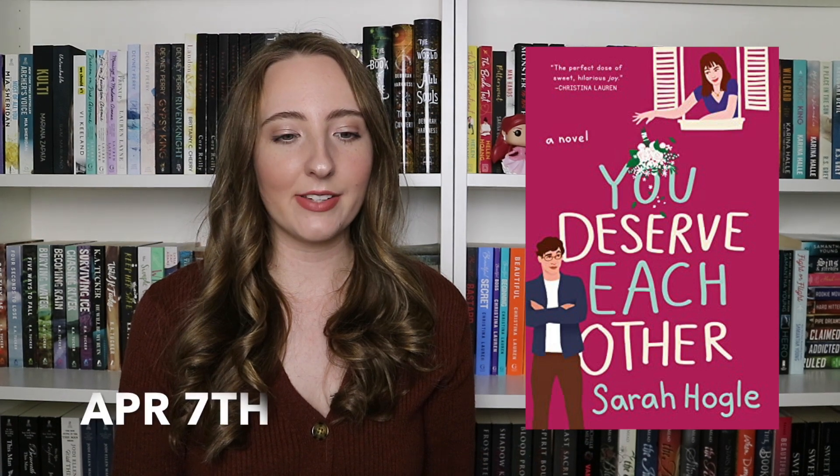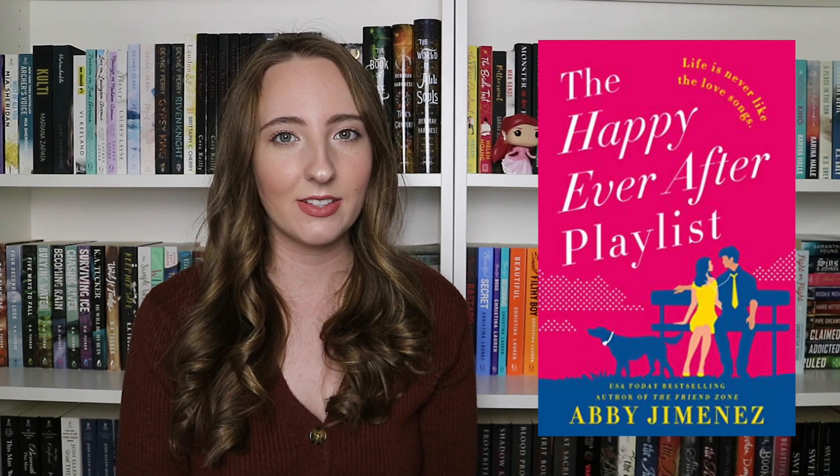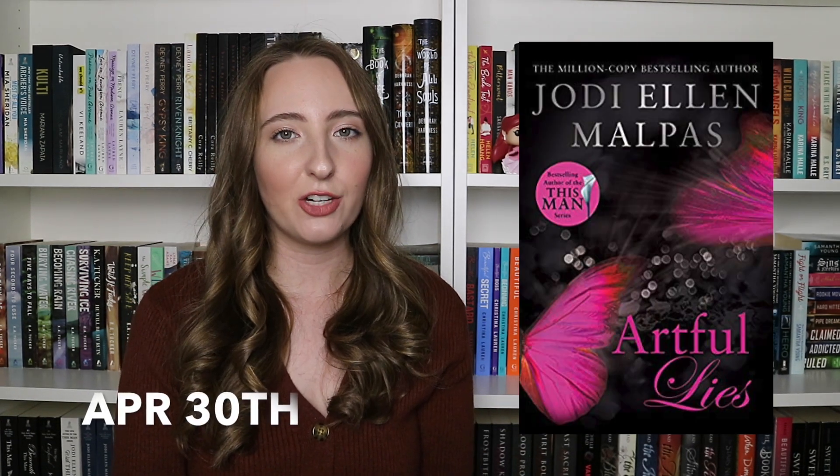Southern Storms by Brittany Cherry — adult romance. Crave by Tracy Wolfe — young adult paranormal fantasy. You Deserve Each Other by Sarah Hogel — adult romance. The Happy Ever After Playlist by Abby Jimenez — adult romance. My Favorite Souvenir by Vi Kalind and Penelope Ward — adult romance. Beautifully Cruel by JT Giesinger — adult romance. And the last one is Artful Lies by Jodi Ellen Malpaz — also adult romance.